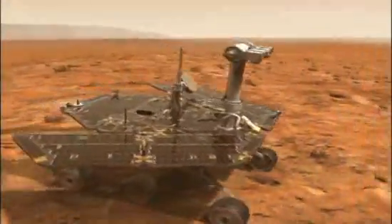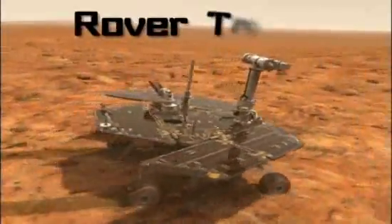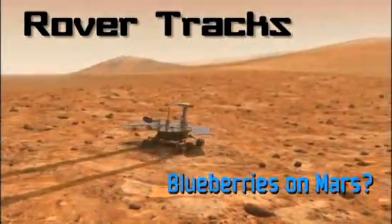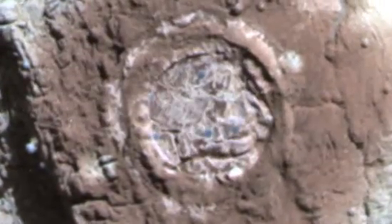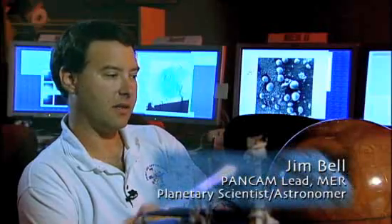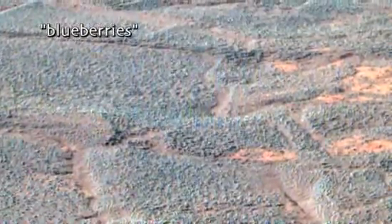Another huge clue to water at Meridiani comes from something quite small — actually, a whole lot of quite small somethings. The ground is just completely covered with these little round things, these amazing millimeter-sized spherules that we call blueberries because they're bluer than everything else. It wouldn't really appear blue to your eye — they'd be sort of dark brown — but they're a lot bluer than everything else out there.